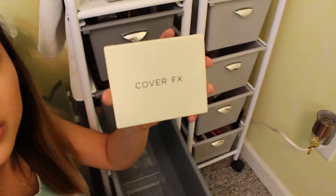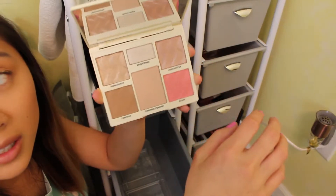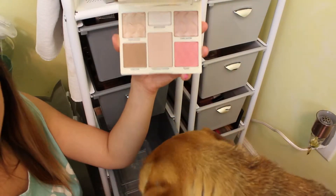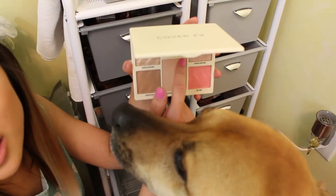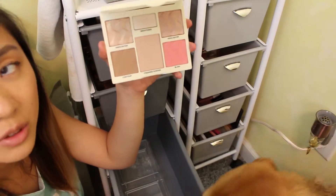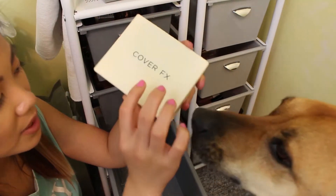I just got this in a BoxyCharm recently — this is the Perfecter Face Palette. It's really, really beautiful. It has a lot of things: a contour, a blush, two to three highlighters, and a finishing powder which doesn't do much for me personally, but definitely a nice palette.